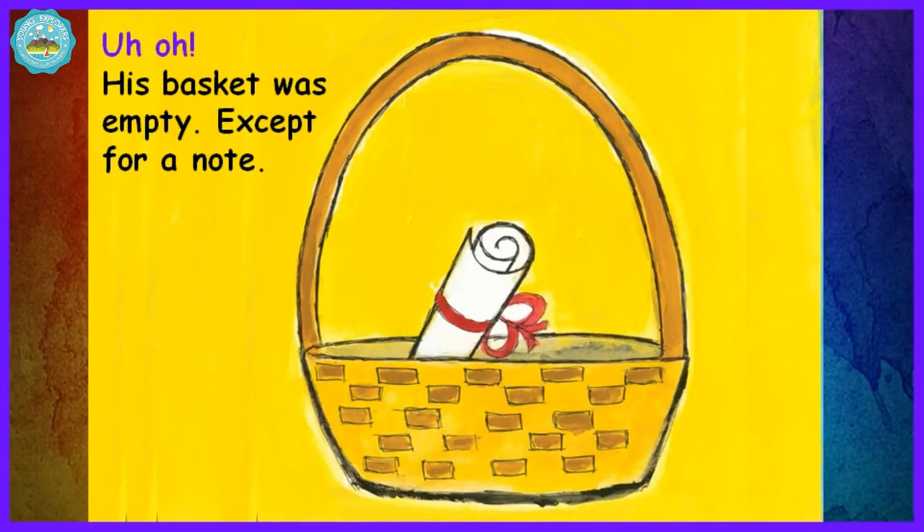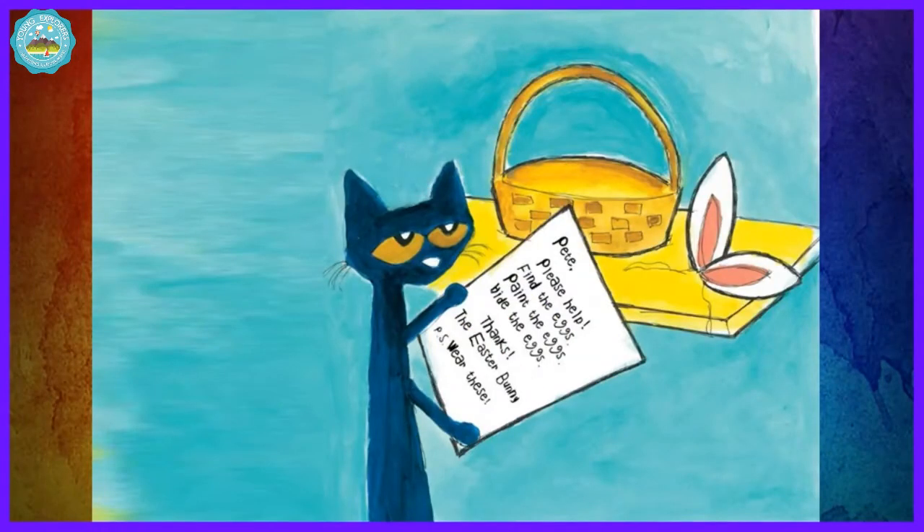Uh-oh. His basket was empty except for a note. Pete, please help. Find the eggs. Paint the eggs. Hide the eggs. Thanks, the Easter Bunny.